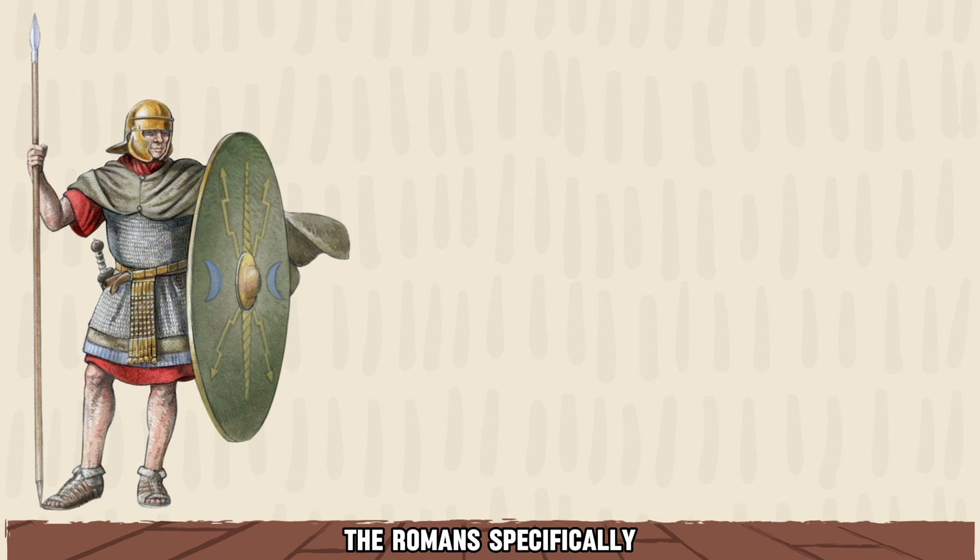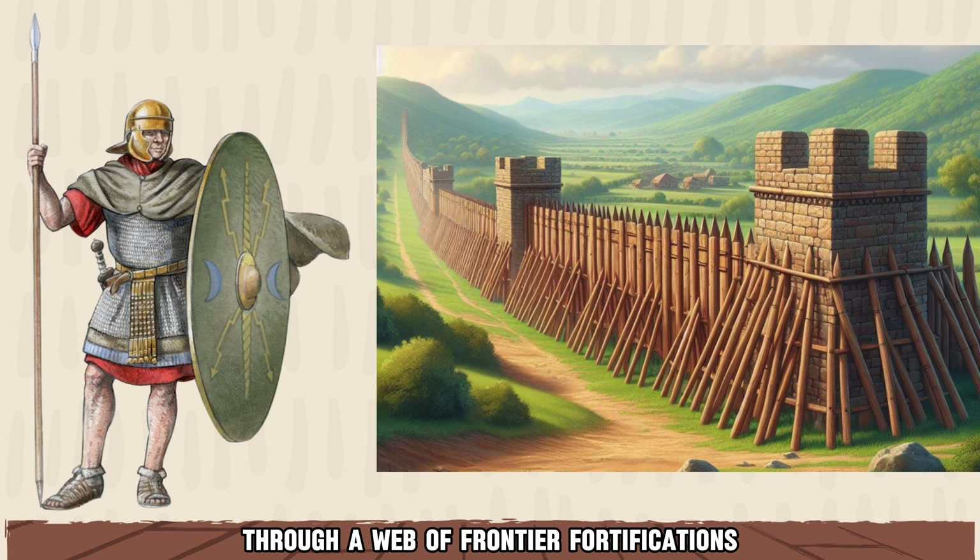The Romans specifically enforced their borders through a web of frontier fortifications, consisting of walls, forts, watchtowers, and defensive structures, strategically positioned along vulnerable sections of the border.